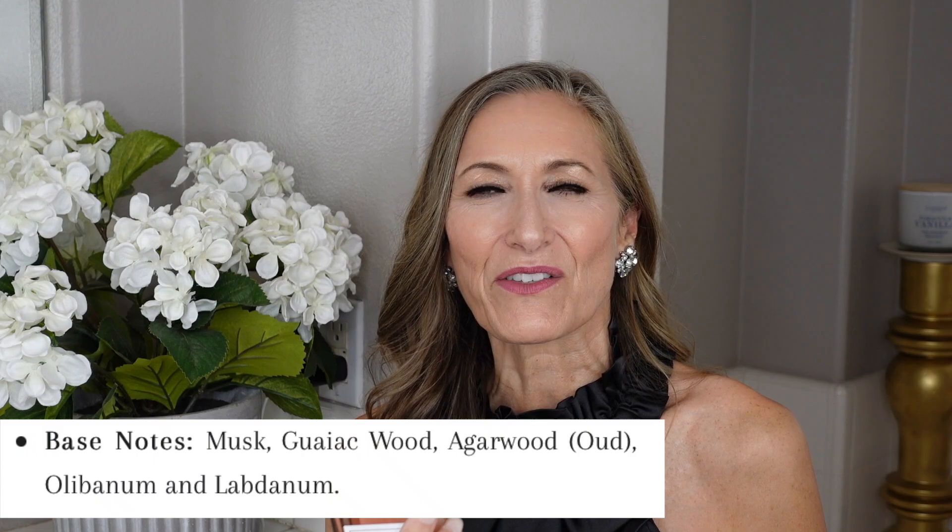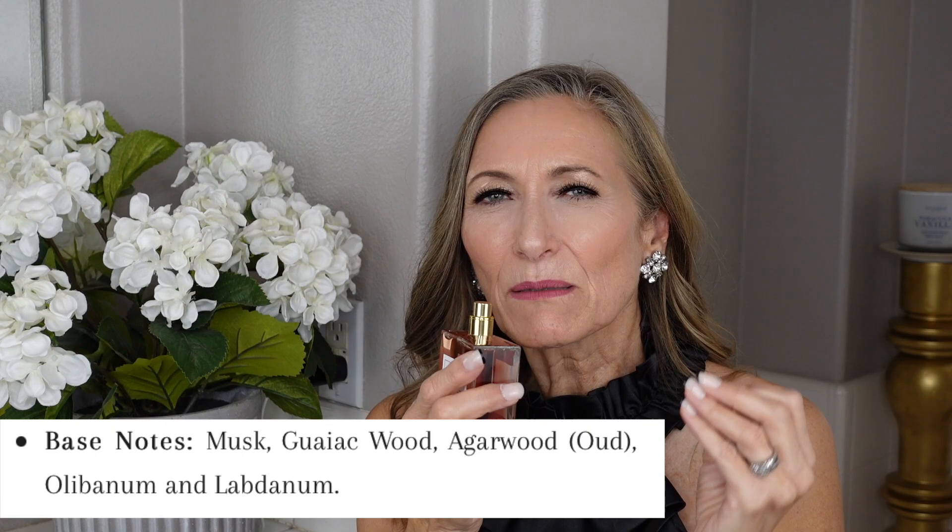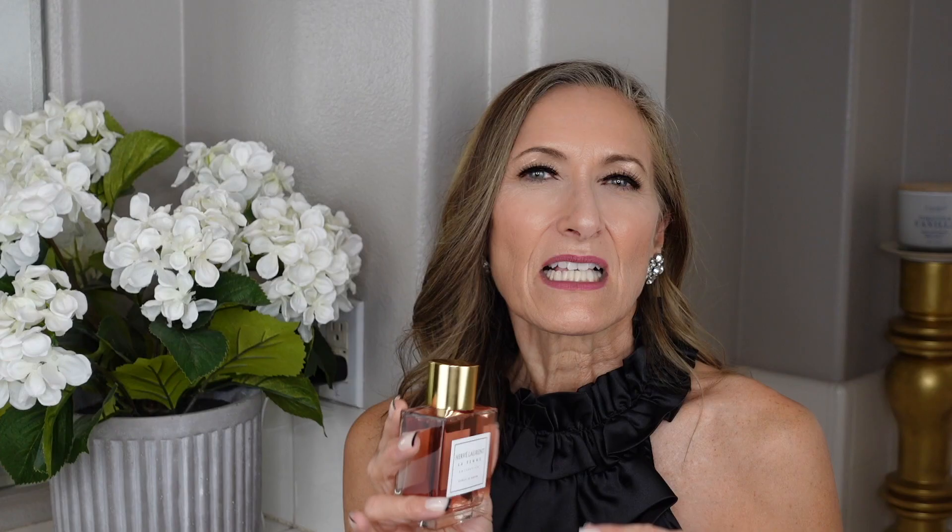In the base, the gaiac wood really stands out, along with agarwood. There's some musk and a creaminess to it — very intoxicating. This is a great fragrance to wear on date night, a red carpet event, a gala, or an elegant dinner party. Performance is fantastic — six-plus hours on the skin. The sillage is gorgeous. It's an all-around very feminine, head-turning fragrance.